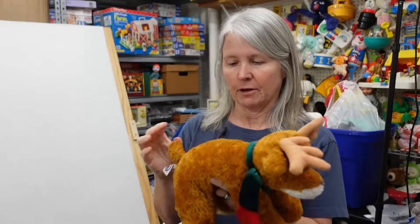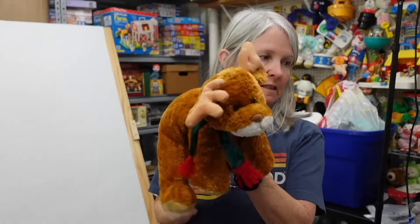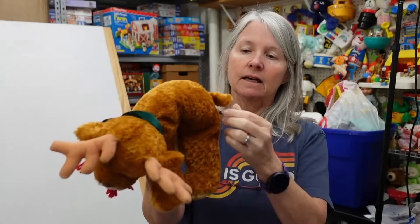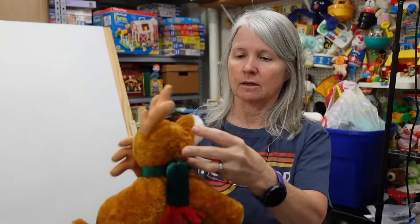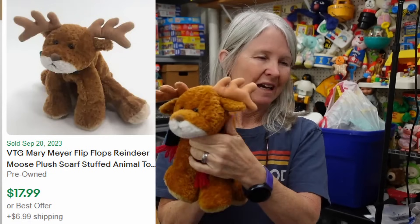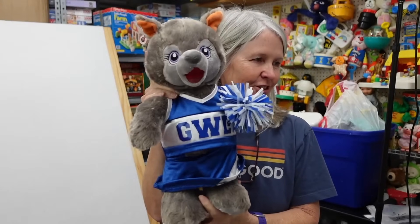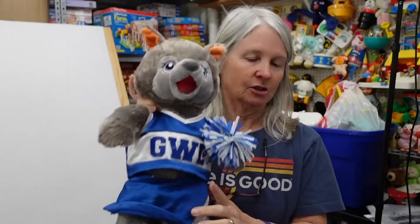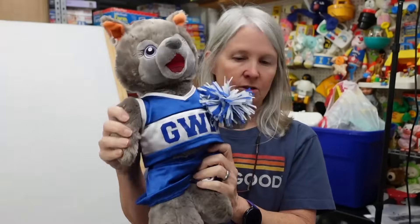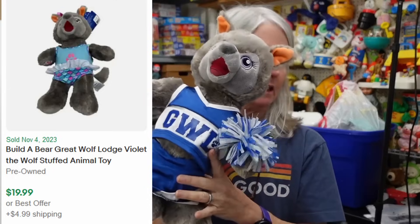Oh, Mary Meyer Flip Flops — there's a whole bunch in this series. They've got these dangly legs, and right on the tag it usually says Flip Flops, though I'm not seeing it on this one. Probably $10 to $15. And look how cute this is — Violet from the Great Wolf Lodge in a little cheer costume. It is also Build-a-Bear. I'm hoping $15 to $20 for her.